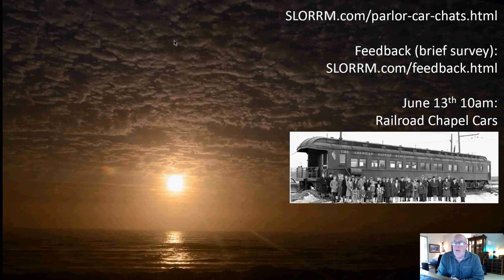That'll do it for today. We ended up with a kind of a short one, but it fits our 30 to 60-minute window, so that's fine. The Parlor Car Chats webpage address is in the upper right-hand corner. I would really appreciate it if you'd head to that feedback link, which is also on the page. Give us just a little bit of feedback on your interests and preferences regarding these Parlor Car Chat things. It'll help us program and schedule future sessions.